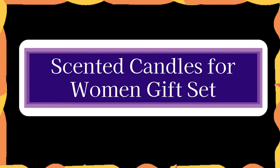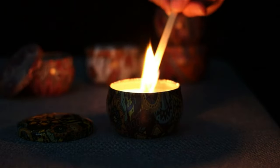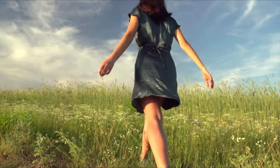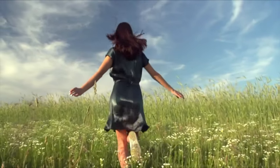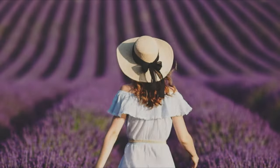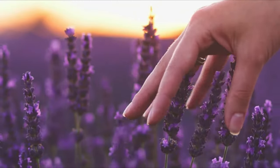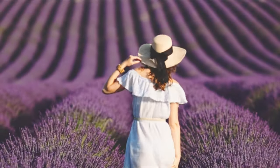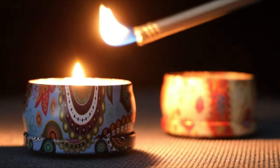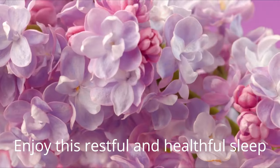Number 7. Scented Candles for Women Gift Set. Eco-friendly aromatherapy candle gifts for ladies are created with premium candle essential oil and pure soy wax. They don't contain any artificial colors. It can burn cleaner, longer, and without soot or smoke when the wick is lead-free. When you take a bath or spa, work out or practice yoga at home, light them up to fill the space with aroma and help others feel calm, joyful, and safe. Enjoy this restful and healthful sleep.